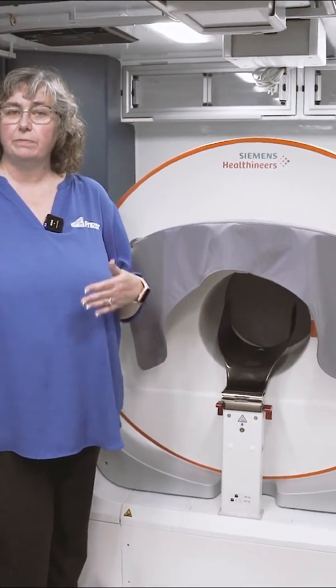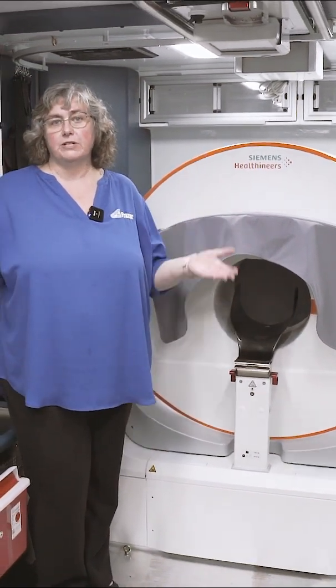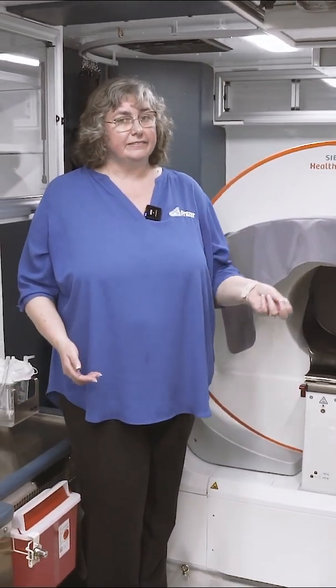The benefit of using a CT scanner in EMS is the benefit that you get from having a ladder truck as part of your municipality. You might not always need a ladder truck at every scene, but when you need it, you need it. It's the same with a CT scanner.